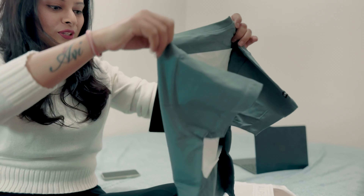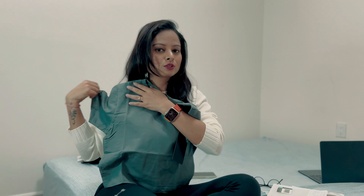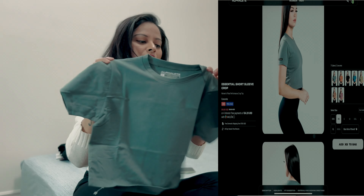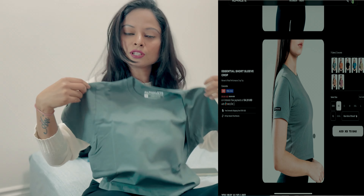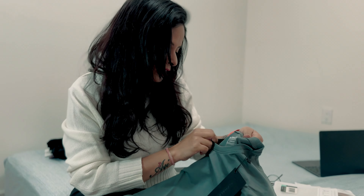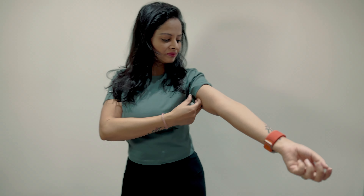The next one is from the Essential Collection — the color is Concrete. You can see the sleeves of this crop top are not as long; this one has short sleeves and it's not a loose pattern. I ordered this because sometimes I love to wear this kind of t-shirt as well. The fabric configuration is the same — 94% cotton and 6% spandex — so it also feels cozy and comfortable.